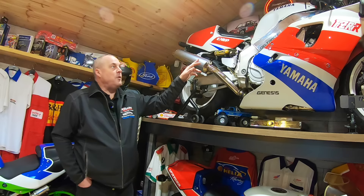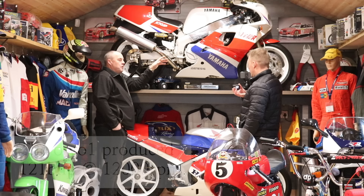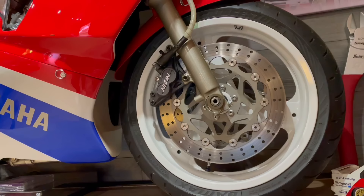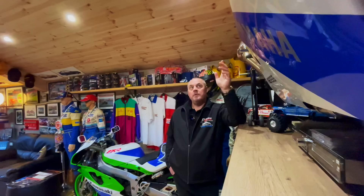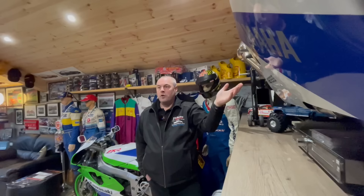They've all got alloy tanks, not steel. Obviously all single seater. This has got titanium conrods in it. They're not just made to look like a race bike. The idea of these was that privateer teams could go and buy one from the local Yamaha dealer, Kawasaki, whatever they wanted — take the lights out, take the indicators off, and go race it. It was a production race bike, if you will.